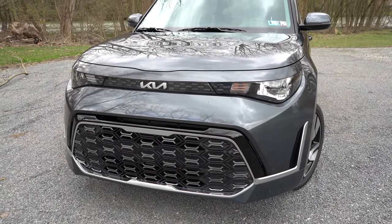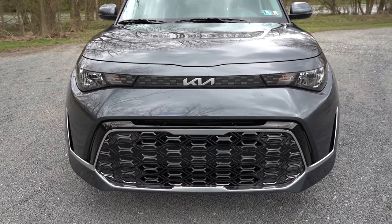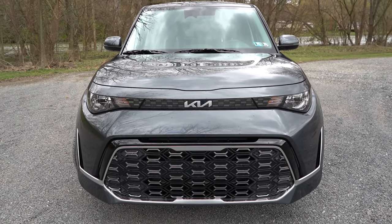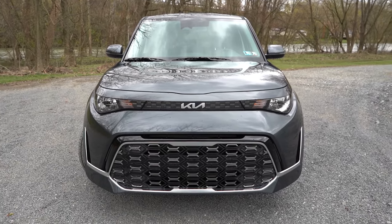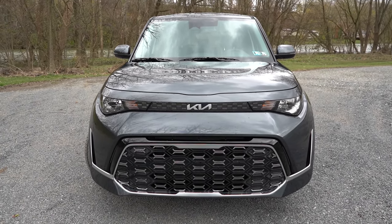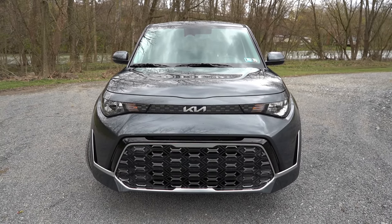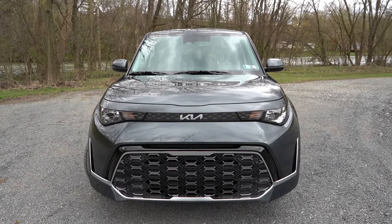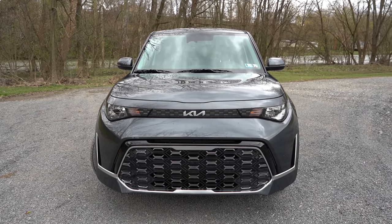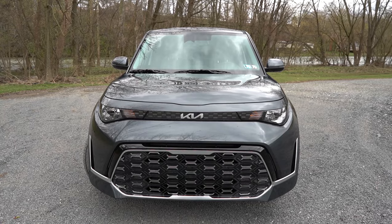Down at the corners you can see front air curtains helping direct air around the wheel-and-tire combination. The front grille differs by trim: matte black with silver trim for LX and S, and gloss black with silver accents for GT Line and EX. Multi-reflector halogen headlights come standard for all trims; LED headlights and LED fog lights are optional for the GT Line, and the automatic headlight feature comes with those as well.